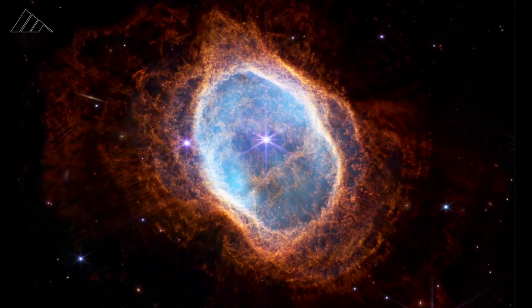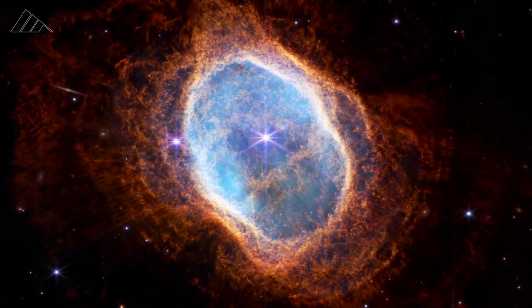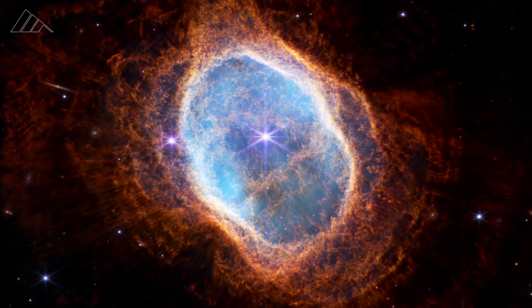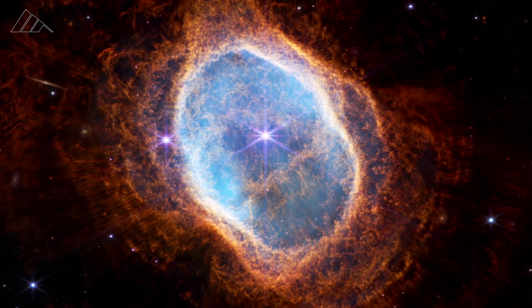As we move inward, you see this kind of very blue haze in the inner region, and this is actually due to very hot ionized gas that emits well in the blue, heated by the leftover very hot core of this star.